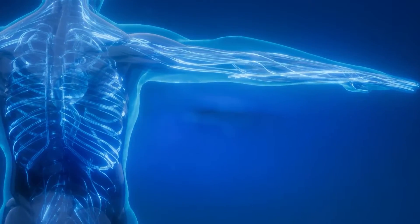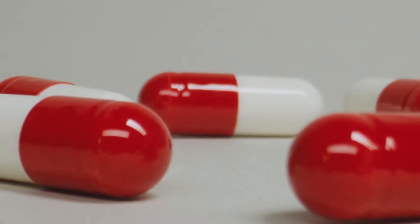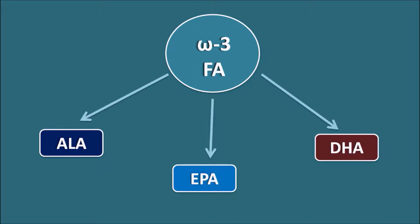Your body does not produce its own omega-3 fatty acids, so getting them from food or supplement sources is important. There are three main types of omega-3 fatty acids: ALA or alpha-lipoic acid, DHA or docosahexaenoic acid, and EPA or eicosapentaenoic acid.